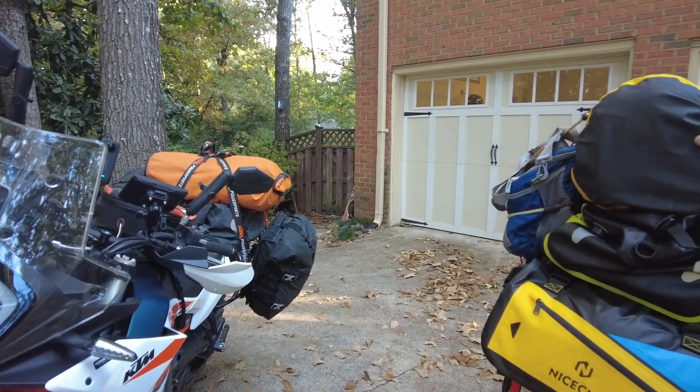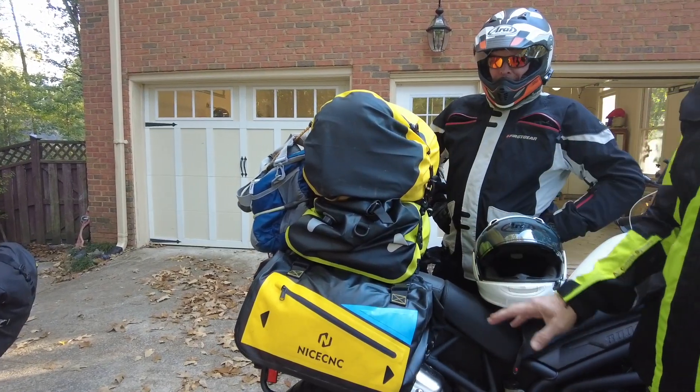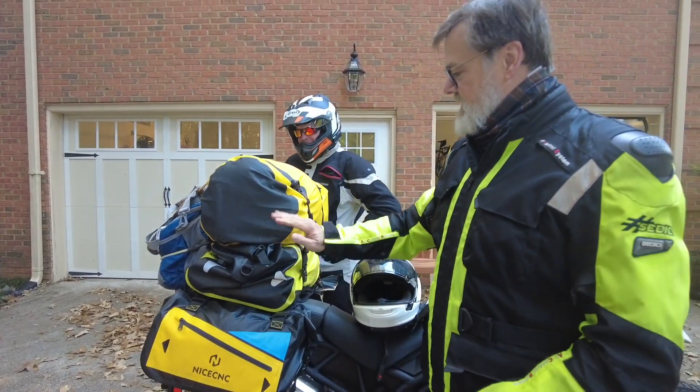All of the tent gear is here. We arrive, I pull out the ground cover and the tent, set it up. Boom. Sleeping bags in there. Boom. All the cooking stuff right here. Boom.